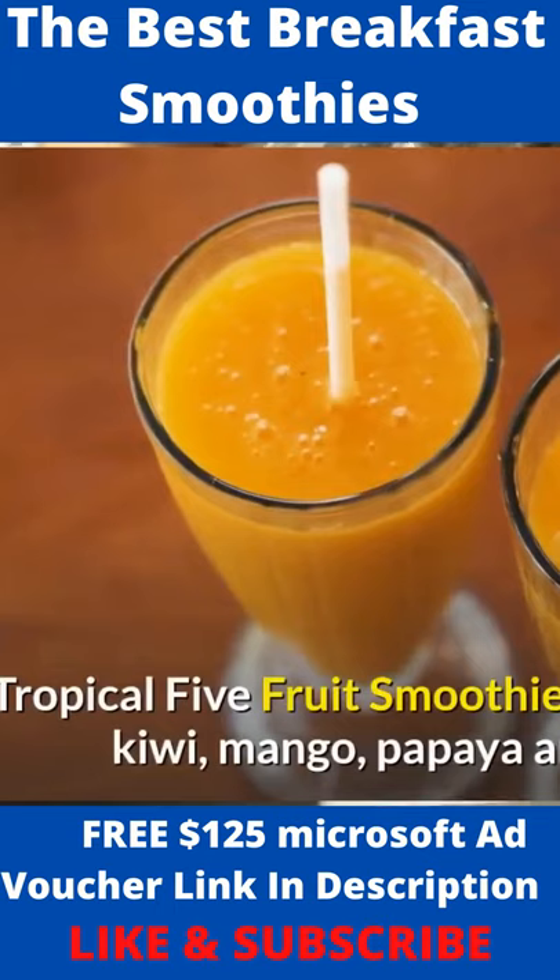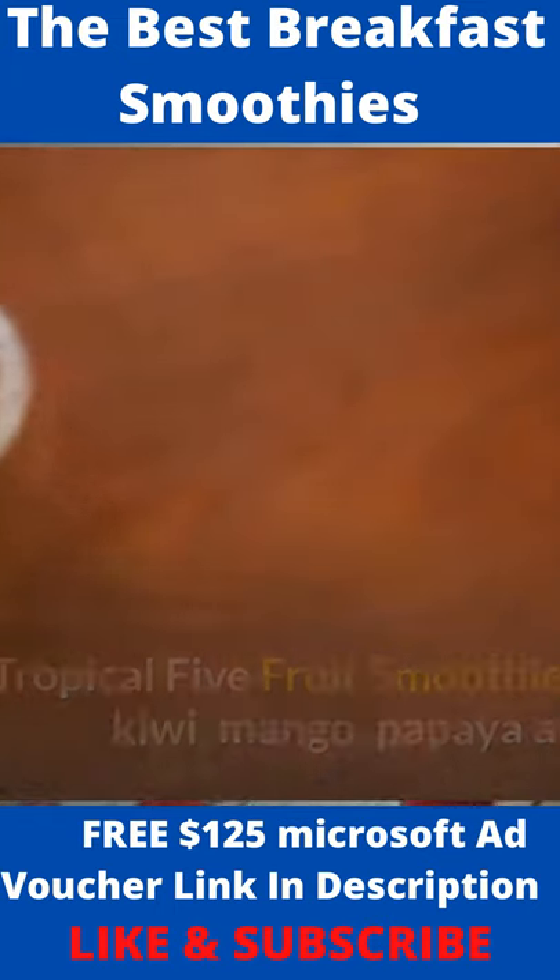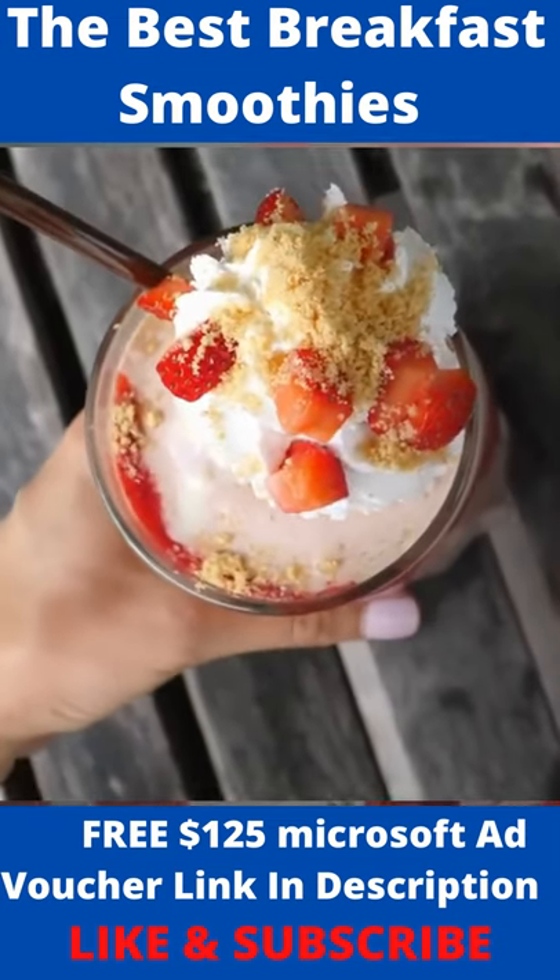Tropical 5-fruit smoothie made with banana, kiwi, mango, papaya, and orange juice. A healthier way to get your chocolate fix with this exotic blend of flavors.